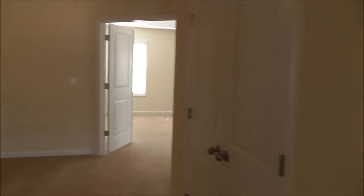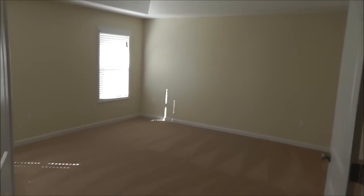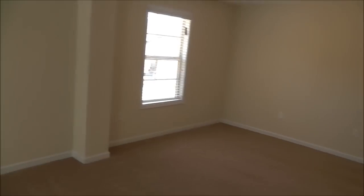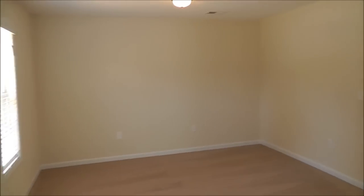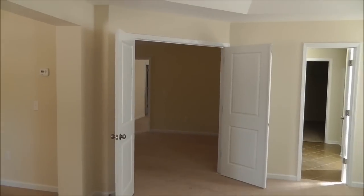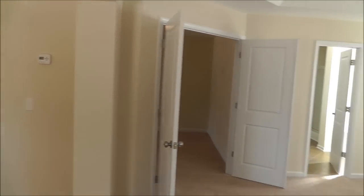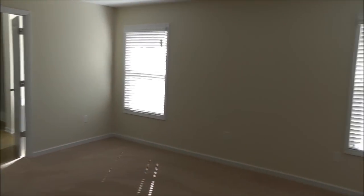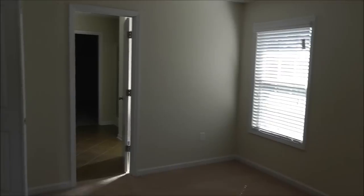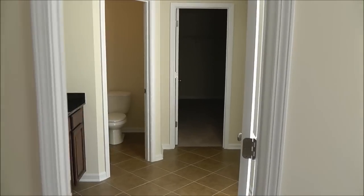Now let's go ahead and take a look at the master. Beautiful size, and if it wasn't big enough, you've got this extra room right here as an office, workout room — just put in a couch and read a book. Also, this home actually has three-zone heating and cooling. This master bedroom has its own thermostat. I love things to do with efficiency, and having three zones can make a difference in staying comfortable and with your bills.